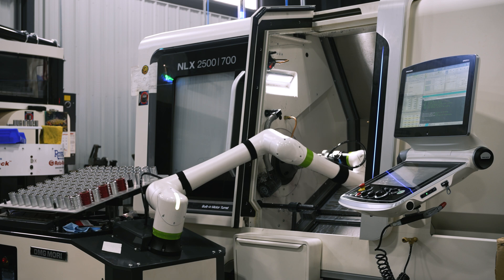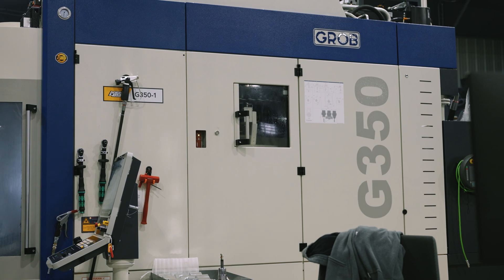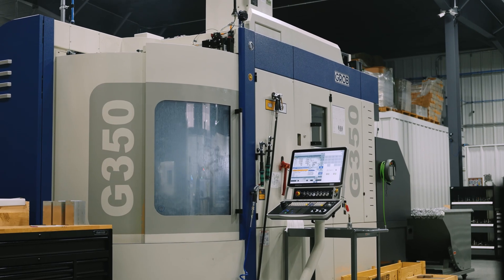The only machine that we had issues with where we weren't getting the optimal spindle time throughout the 24-hour period was our fifth axis Grobe machine, and that's where the Robotrex system made sense for us.